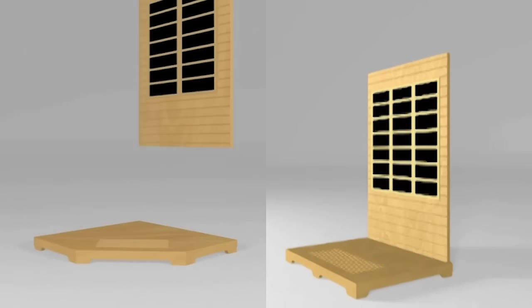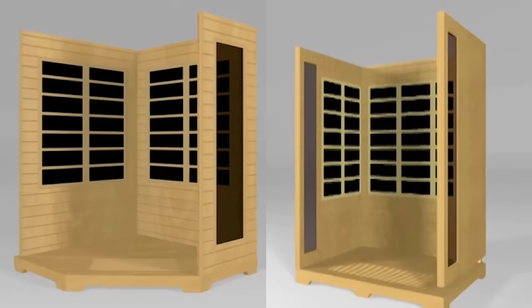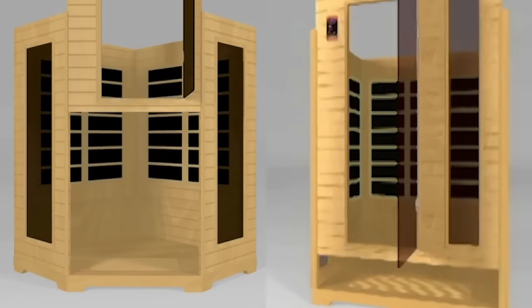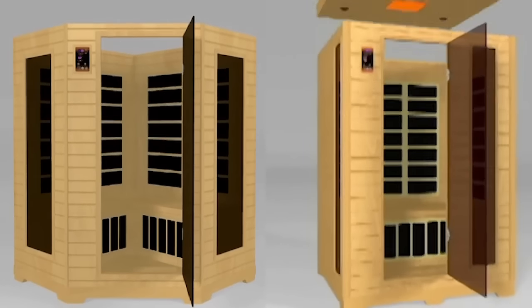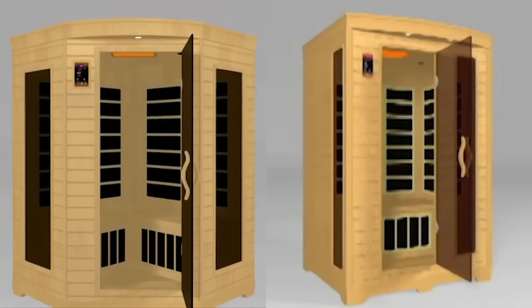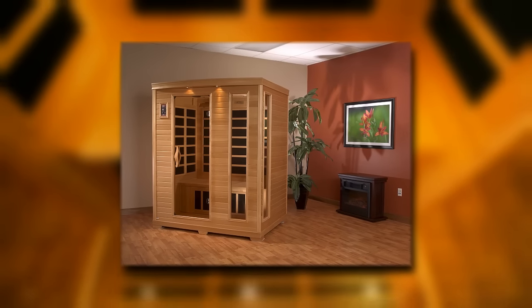Your sauna comes in a knockdown kit with the heaters already installed and the door pre-hung. Little to no tools are required. Simply lay the floor down, snap together the surrounding walls, and install the bench in the top. No wiring is required — just plug in the labeled connections. All Golden Design saunas plug into a 120-volt outlet. You can install your sauna anywhere indoors, even on carpet.